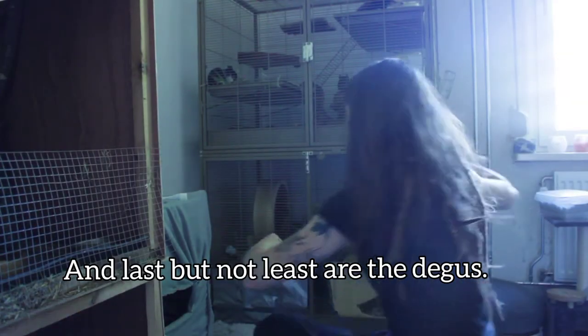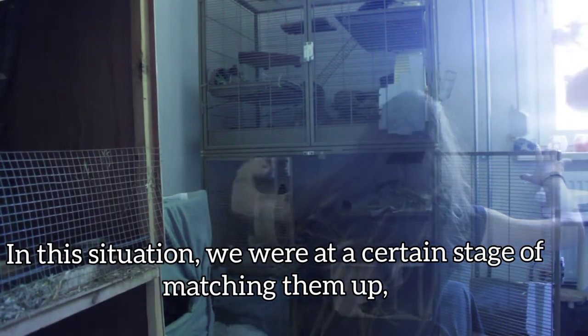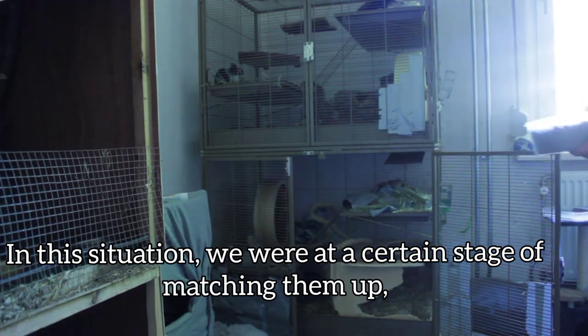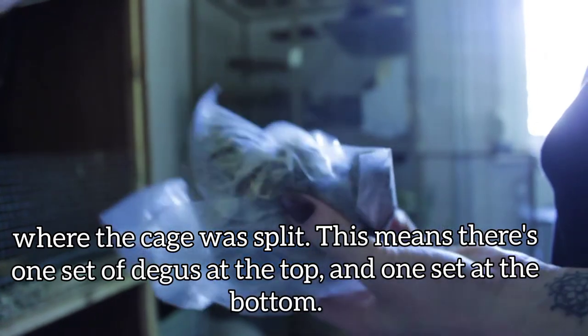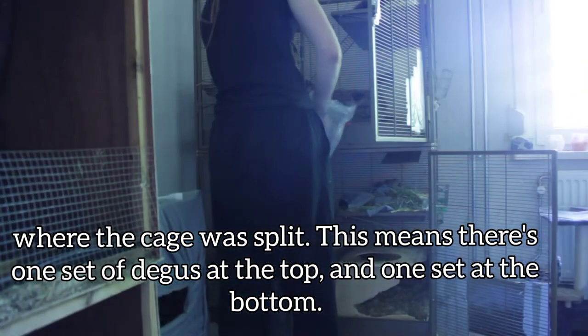Last but not least, the derbils. In this situation we were at a certain stage of matching them up, where the cage was split. This means that there's one set of derbils at the top and one set of derbils at the bottom.